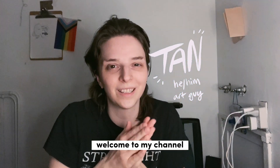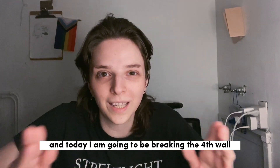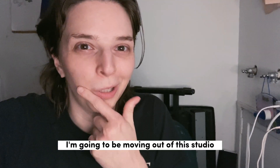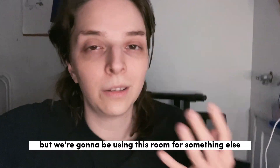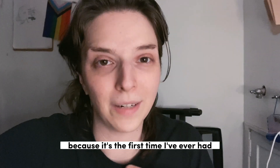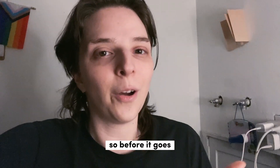Hey guys, it's Tan, welcome to my channel. Today I'm going to be breaking the fourth wall and filming a studio tour. I'm moving out of the studio in about two weeks — not because I'm going anywhere, but we're going to be using this room for something else. It's the first time I've ever had a studio space and it's kind of clean and organized, and I'm going to miss it.